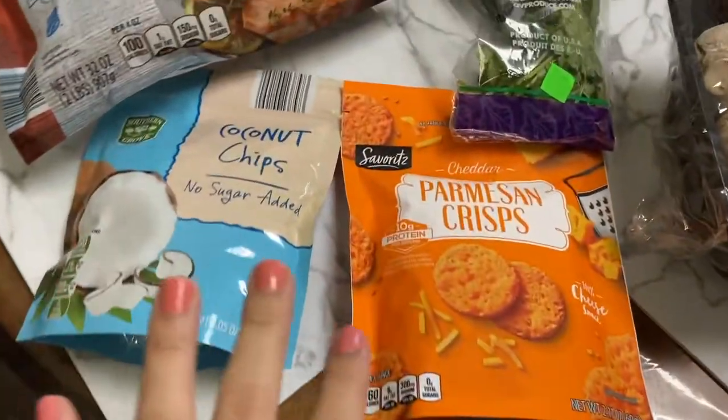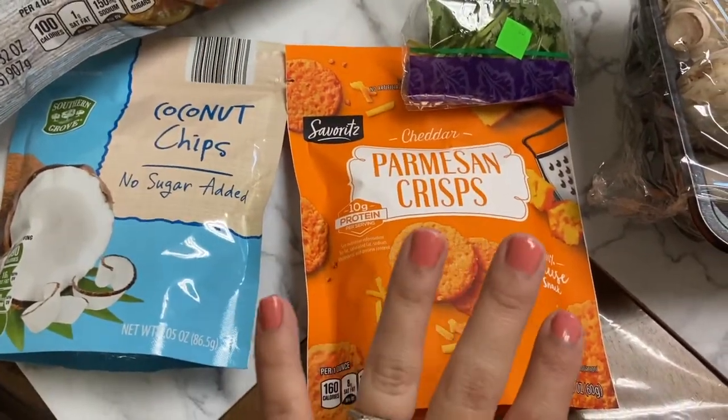Hi guys, welcome back to the channel. We are doing another grocery haul from like three or four stores. Let's see what I got — I went to Aldi first, then the commissary, Sam's Club, and Target.